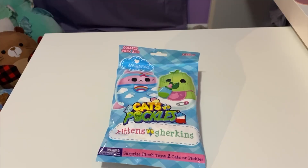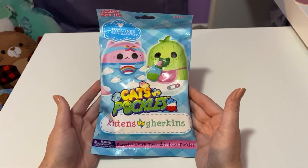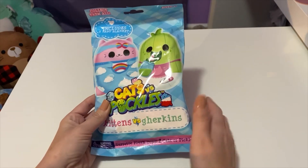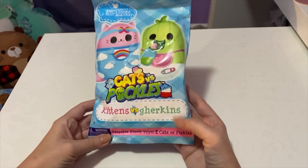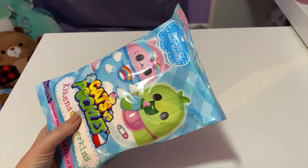Hey guys and welcome back to the channel! Today we have another mystery to unbox. This time we have Cats versus Pickles, and it's Kittens versus Gherkins. It says it comes with one baby blanket and then you can get two cats or pickles. Let's see what we get.